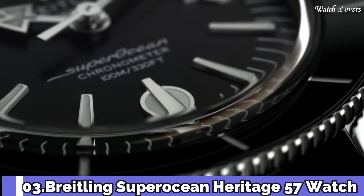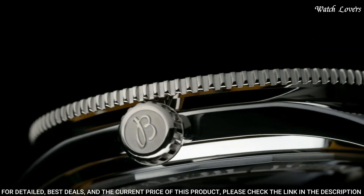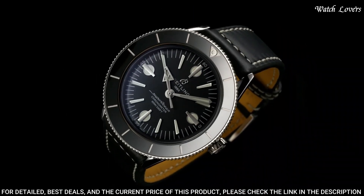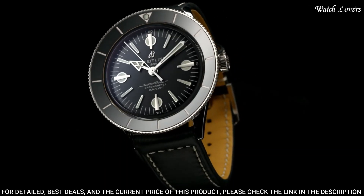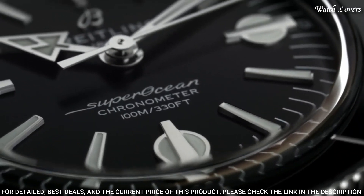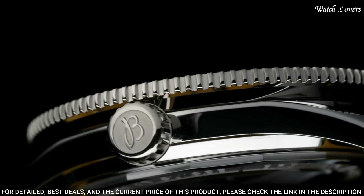Number 3: Breitling Super Ocean Heritage 57 Watch. Silver-tone stainless steel case with a black calfskin leather strap. Bi-directional rotating stainless steel bezel with a black ceramic ring. Black dial with silver-tone hands and index hour markers. Minute markers around the outer rim. Dial type: analog. Automatic movement. Scratch-resistant sapphire crystal. Case size: 42mm. Case thickness: 9.9mm. Bandwidth: 20 or 18mm.